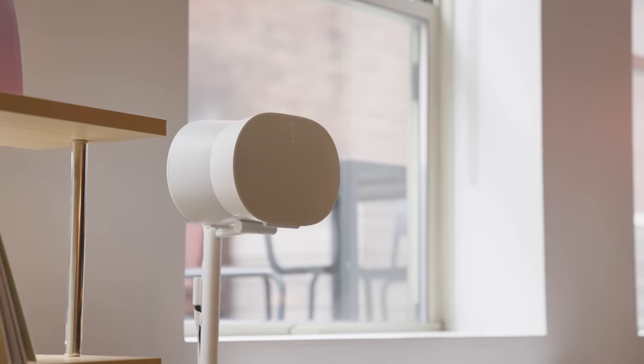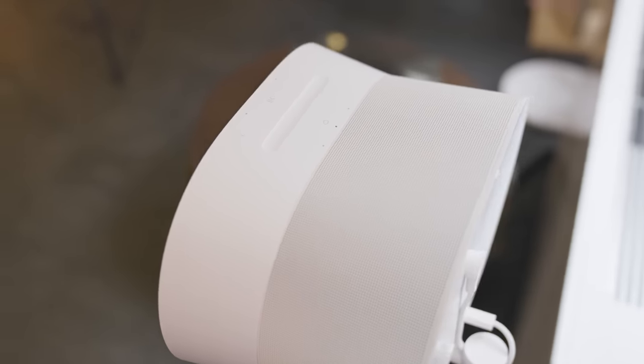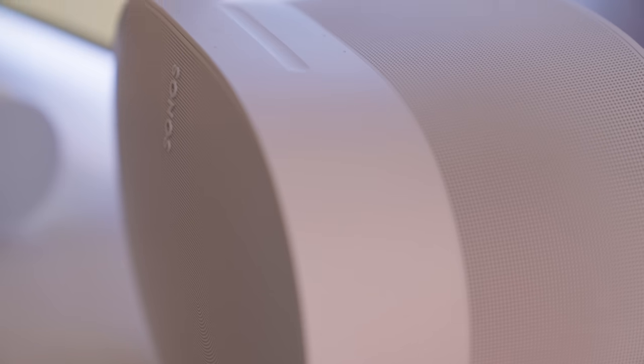By itself, one ERA 300 can play spatial audio from Amazon Music Unlimited, and Sonos says support for Apple Music's Atmos tracks is coming this spring. We're still in the early days of spatial audio music. As CEO Patrick Spence put it: "That whole transition from mono to stereo took years, and this will be the same — not everybody's going to switch overnight. There will be strong opinions on either side, but we think it is the future." The ERA 300's funky design is necessary to get the most out of spatial audio from a single speaker.